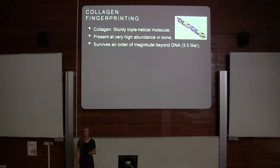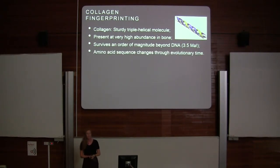Collagen also survives an order of magnitude beyond DNA — up to 3.5 million years. And the amino acid sequence changes through evolutionary time. As animals diverge from one another and speciate, it's likely that the amino acid sequence of the collagen molecule will change through time.